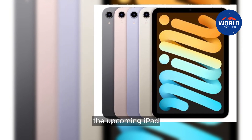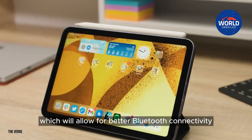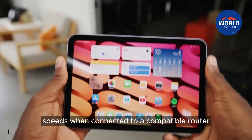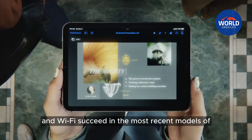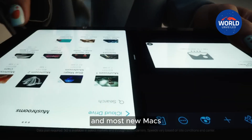The upcoming iPad mini is probably going to support Bluetooth 5.3 and Wi-Fi 6E, which will allow for better Bluetooth connectivity and faster Wi-Fi speeds when connected to a compatible router. Apple has already included support for Bluetooth 5.3 and Wi-Fi 6E in the most recent models of the iPad Pro, iPhone 15 Pro, and most new Macs.